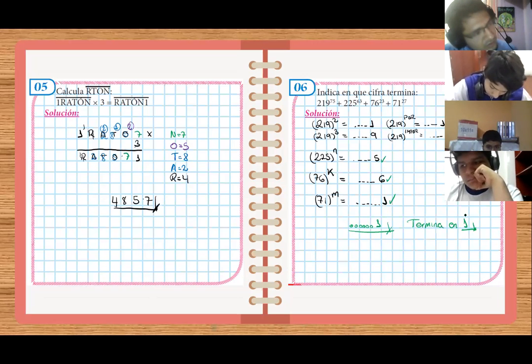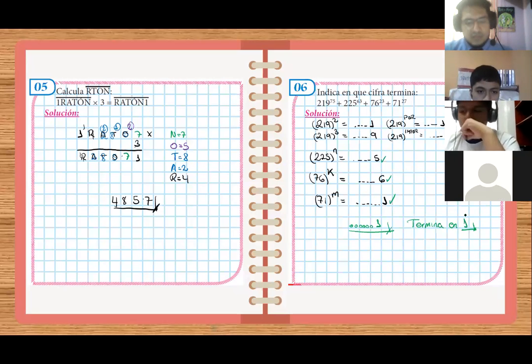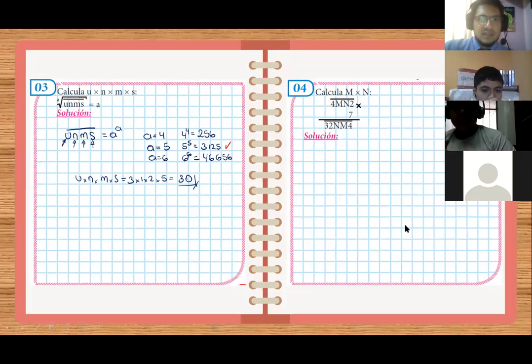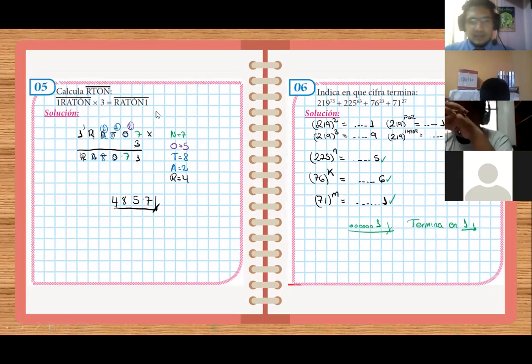Creo que ahí nos quedamos. Hay que hacerlo nomás, profe. La 7 es con diferencia de cuadrados, y la 8, bueno, lo ponen en vertical. ¿Por qué termina en 1? Porque estoy sumando las últimas cifras — estoy sumando las cifras que termina cada número. Y como sumo las cifras que termina cada número, me va a indicar la cifra que termina toda la suma. Esto sí lo hemos visto antes. La 4 no la he hecho, te la dejé como tarea para tu casa. Está fácil.